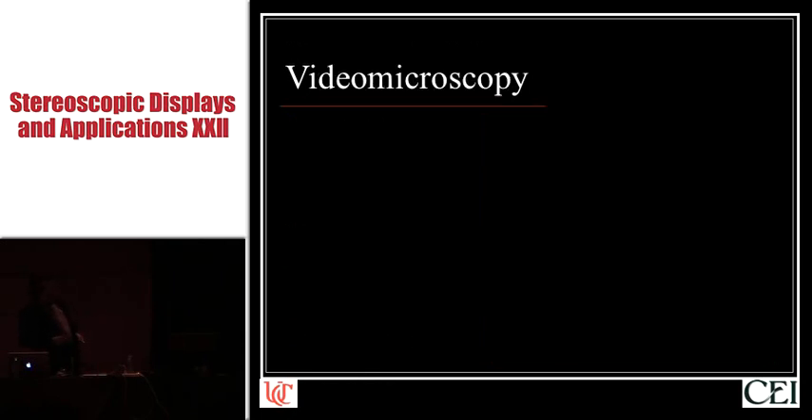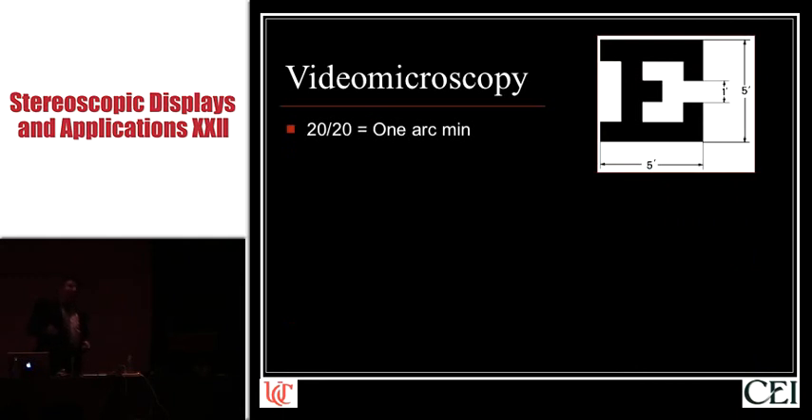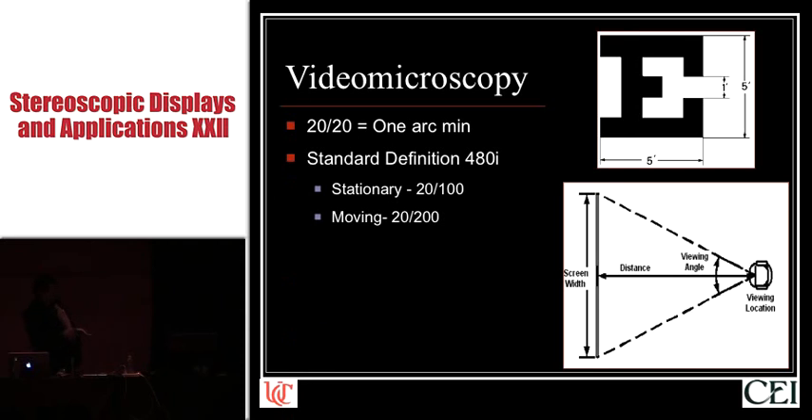Shortly after we started doing microsurgery, some bright person started hooking video cameras to the microscope. We all know that 20/20 visual acuity, which is somewhat arbitrarily defined as normal, corresponds to approximately one arc minute of angular resolution. If you do a little bit of math and set up a video viewing system to mimic the field of view and geometry of what I see through an operating room microscope, you can derive equivalent visual acuities for standard definition video. 480i is about 20/100 for stationary objects, and as soon as you introduce interlaced artifact by moving something, the visual acuity gets cut in half — 20/200 visual acuity.